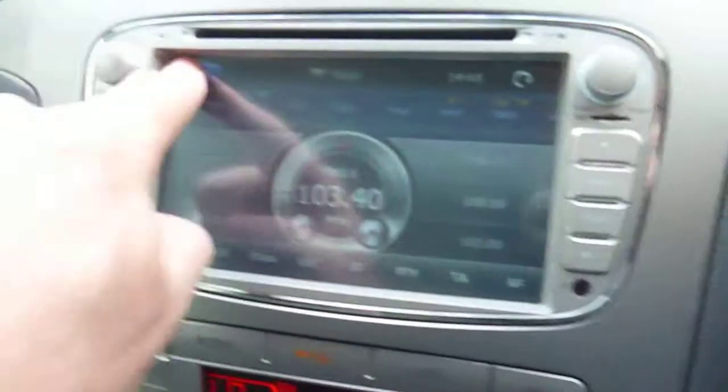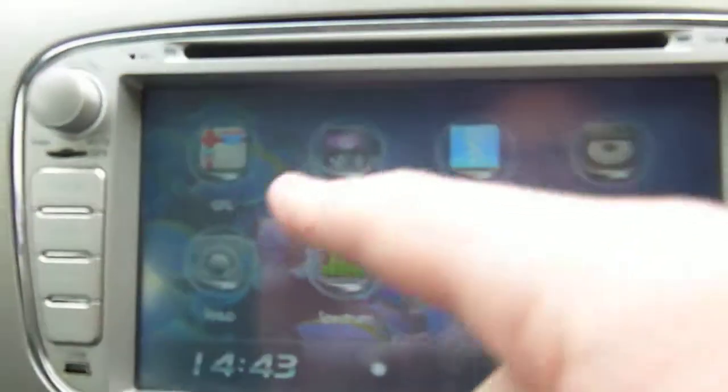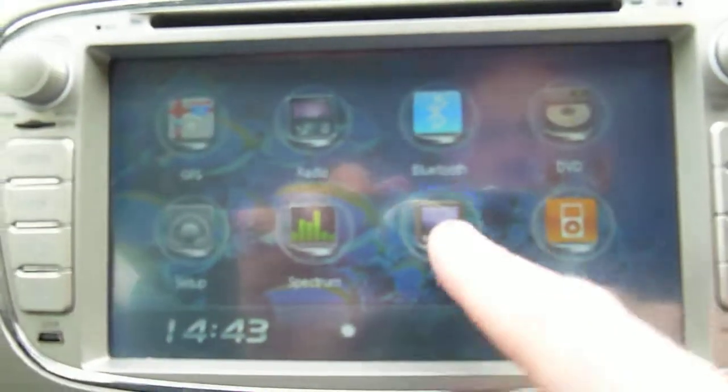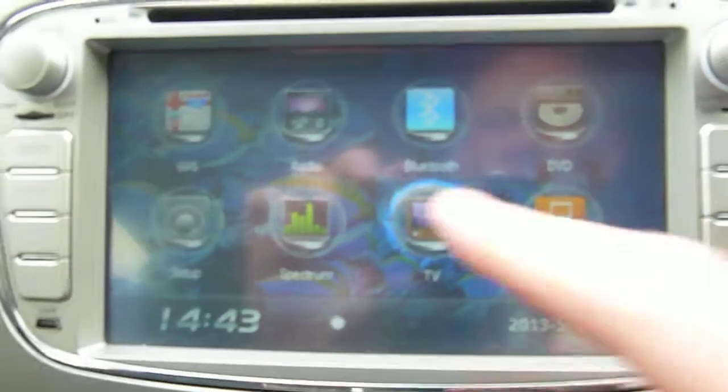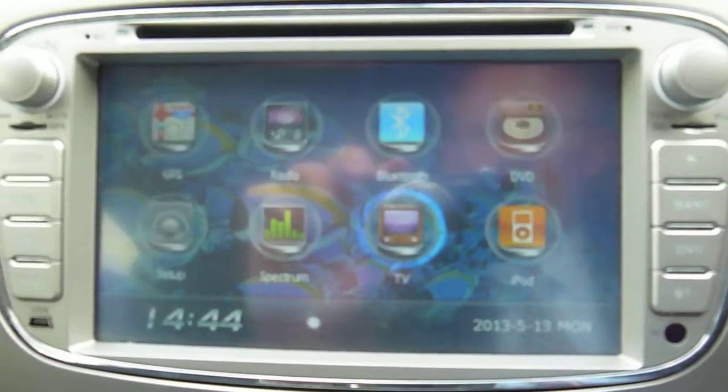I'll just go back to the console again in case there's anything there you need to see. It has DVD, sat nav, and iPod connectivity. It says TV — I'm not sure if that's going to connect. I'll just give it a couple of seconds while it thinks about it.